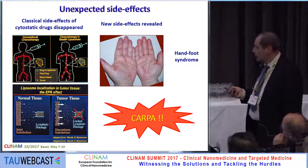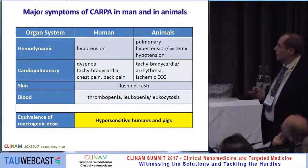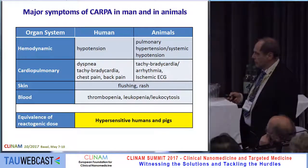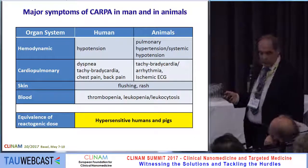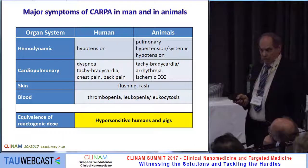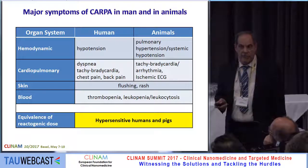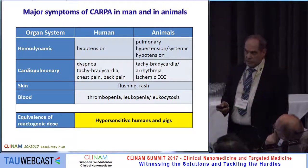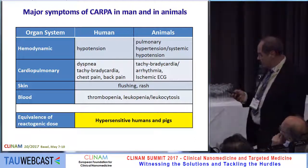But the problem is that CARPA appears in human trials — it has been seen from the very beginning. When we compare human and animal symptoms, we can see hemodynamic, cardiopulmonary, skin, and blood symptoms that are very similar in humans and animals.